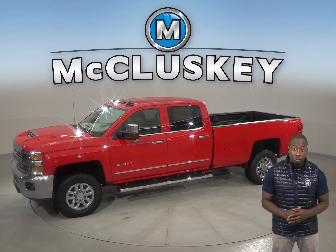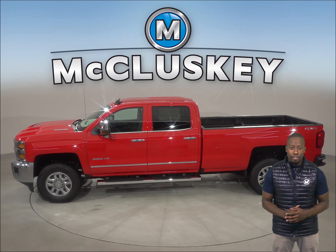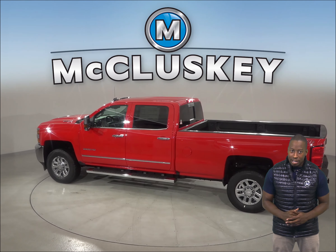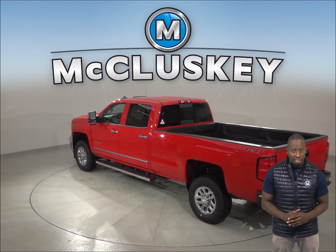JD Power & Associates rated the Chevrolet Silverado HD number one among large heavy duty pickups in their 2018 initial quality study. When coming from 60 to 0 miles per hour, the Chevrolet Silverado HD stops at a much shorter distance than the GMC Sierra HD.